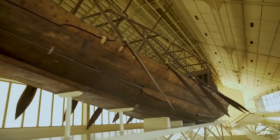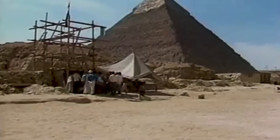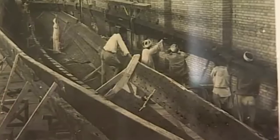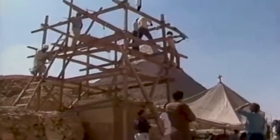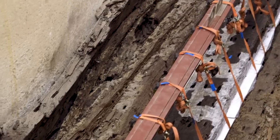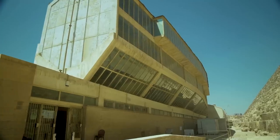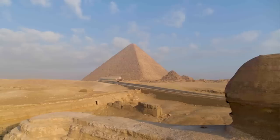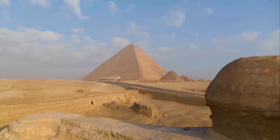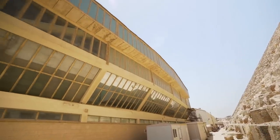The 4,600-year-old Khufu's first boat, known in media as the Solar Boat, was discovered on May 26, 1954, during an archaeological mission while brushing the sand of the southern side of the Great Pyramid of King Khufu in Giza Plateau. Khufu's first boat was on display in a museum bearing its name, built on the location where it was originally discovered. This museum, over decades, marred the aesthetic scenery of the Great Pyramid, the only surviving wonder of the ancient world.